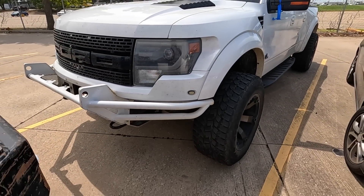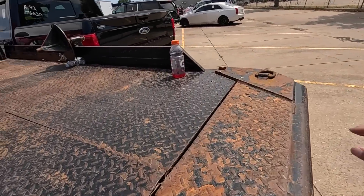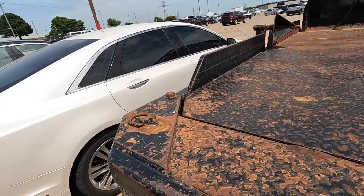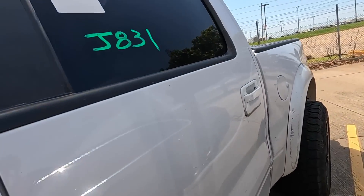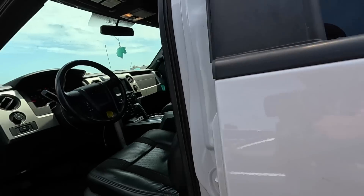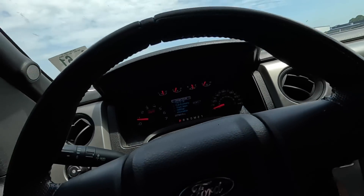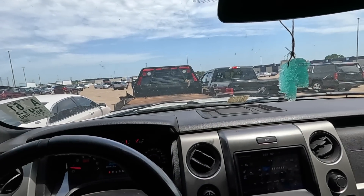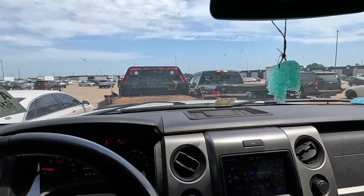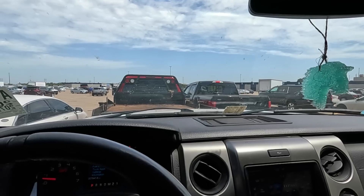I love this truck. I think I'd get rid of my Ram for this. It needs a paint job — I'd probably send it in for a paint job. We're going to take this thing for a little spin. I want to make sure the transmission shifts through the gears like it's supposed to, tires look good, we'll see how it steers.